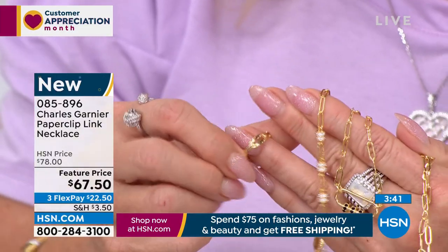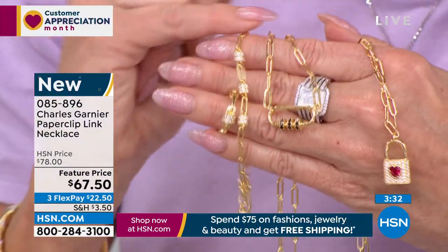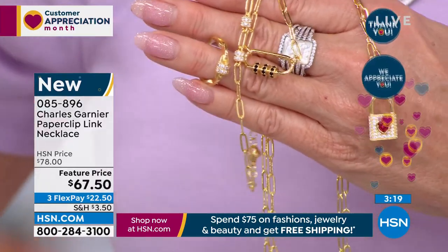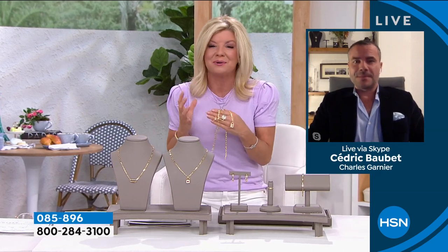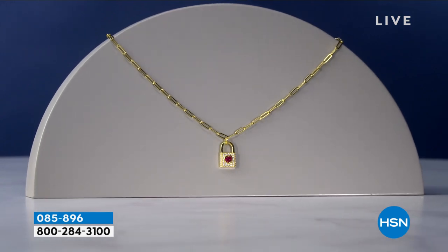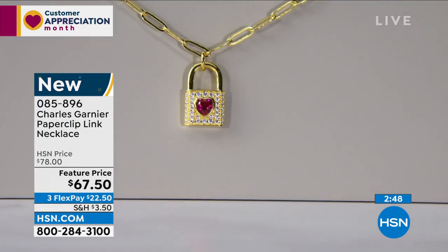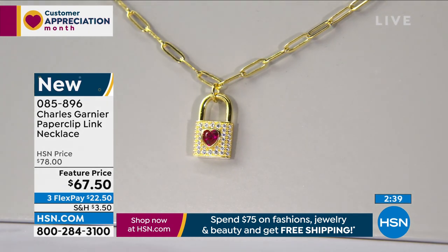Under this item number you're just choosing either the locket or the black spinel in that oblong link. This is the premiere of Charles Garnier jewelry — so exciting to launch it here at HSN for the first time. The inspiration behind the paperclip: the love lock pendant is inspired by the Pont des Arts, the art bridge, one of the most famous bridges in Paris. You have all these locks hanging on panels on the side of the bridge, and all the lovers walking the bridge hang a little lock there to seal the love and for the love to last forever. Paris being the city of love, it was natural that Charles Garnier had to include this beautiful love lock in our collection.